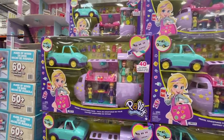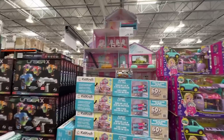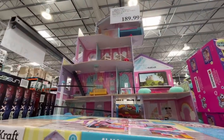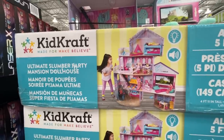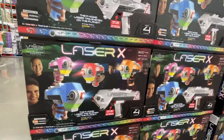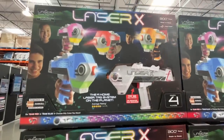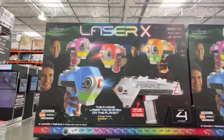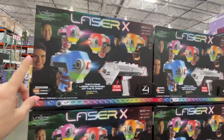It's almost five feet tall — $190 for this playhouse. 60+ pieces, the ultimate slumber party mansion dollhouse. Four-player laser tag for $52 — the number one home laser tag system on the planet, powered by Duracell. Does it include batteries? That might be a contender for my kids' Christmas.